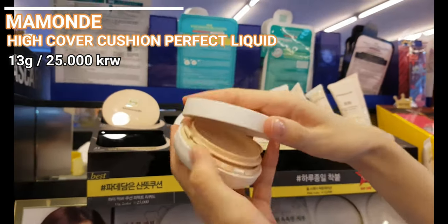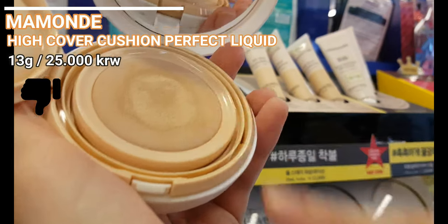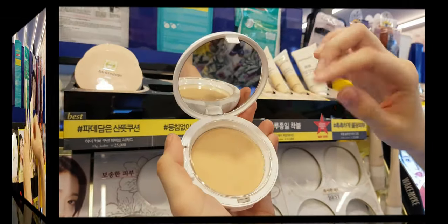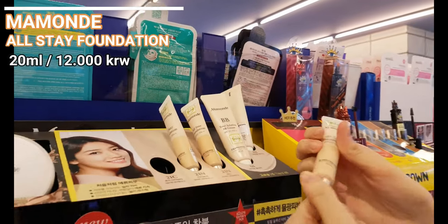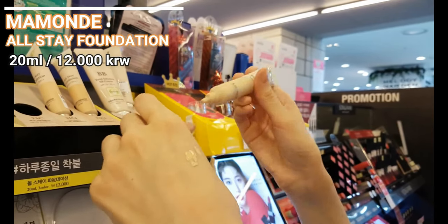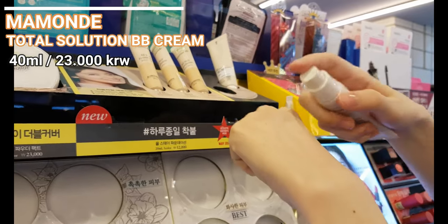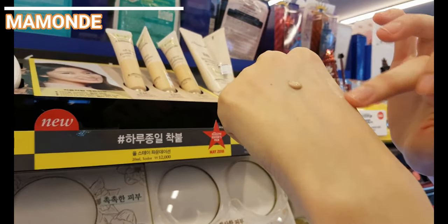Here you can see Mamonde makeup. I'm not into many Mamonde products — their rose-based skincare, sheet masks and toners are nice, but the makeup? I do not recommend this cushion nor the powder pact. However, the All Stay Foundation and the Total Solution BB Cream are quite nice products. I like the foundation's usage: it has good coverage, lasting ability and is easy to apply. I tried the BB cream only on my hand since it has no shade for my skin tone, but people usually prefer this BB cream more.